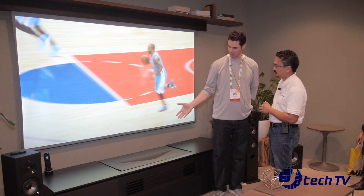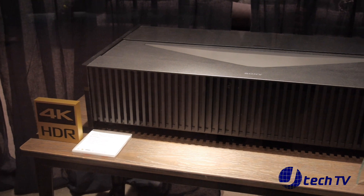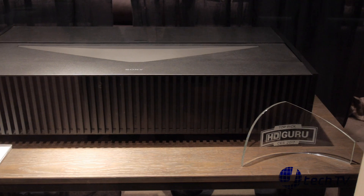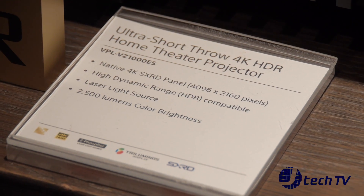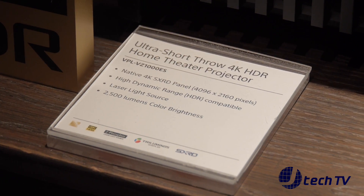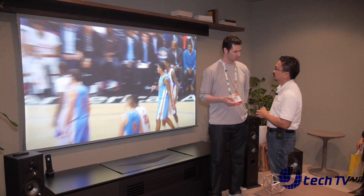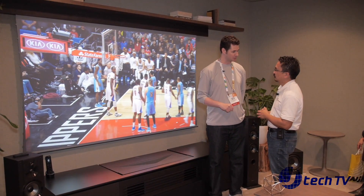So today we're showing off our brand new VPL VZ1000ES. This is our new 4K ultra short throw laser projector. A couple of nice things that we added for this year's model: we made it smaller, lighter, and brighter than the original model. Essentially what that means is about 40% smaller, comes in about 77 pounds, which is a significant weight reduction, and we increased the lumen output to 2500, which is about a 25% increase.